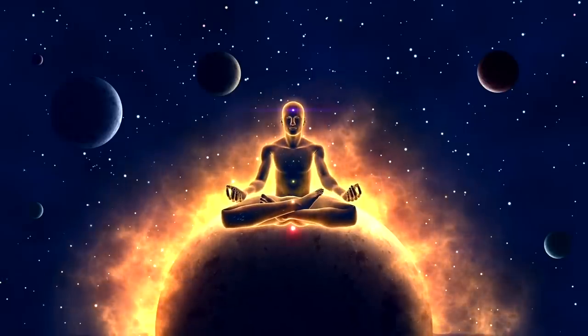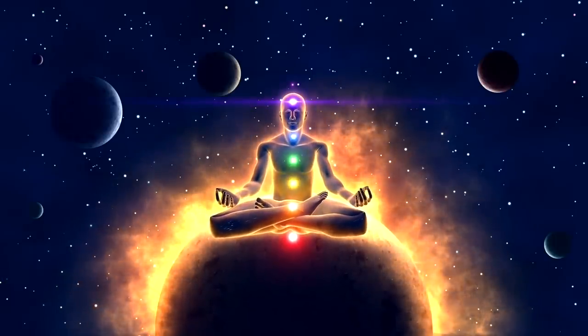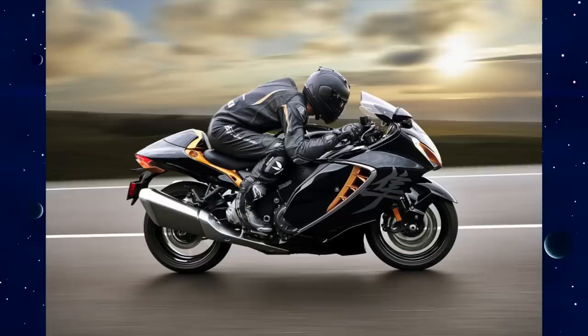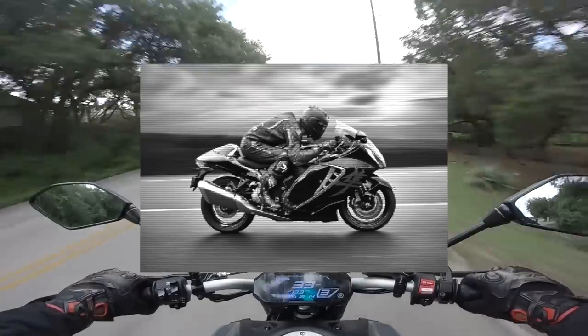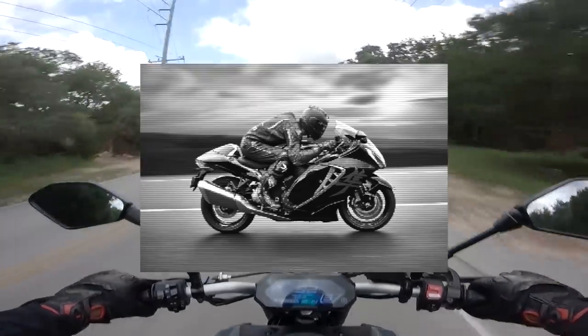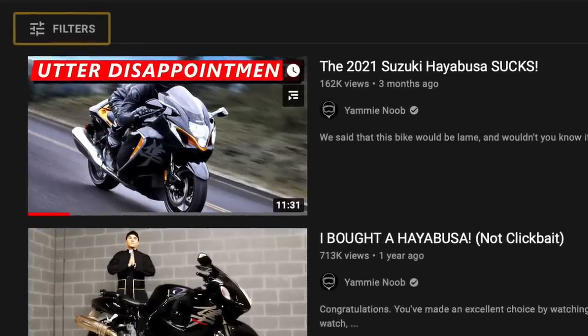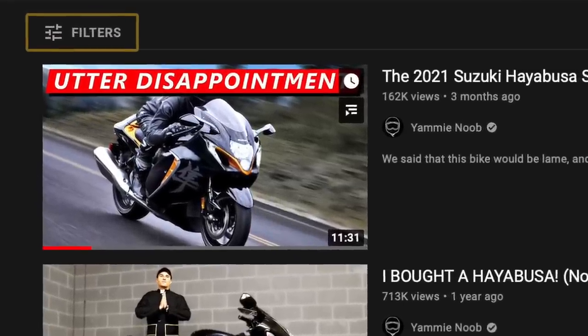Using my extraordinary powers of precognition, I can already see people saying that the Gen 3 Busa is the fastest one ever because Suzuki told them so, but unfortunately that bike took a step back in both power and torque with the new engine. Plus I made an entire video on why we don't talk about the Gen 3 Busa a while back, so just go watch that one.